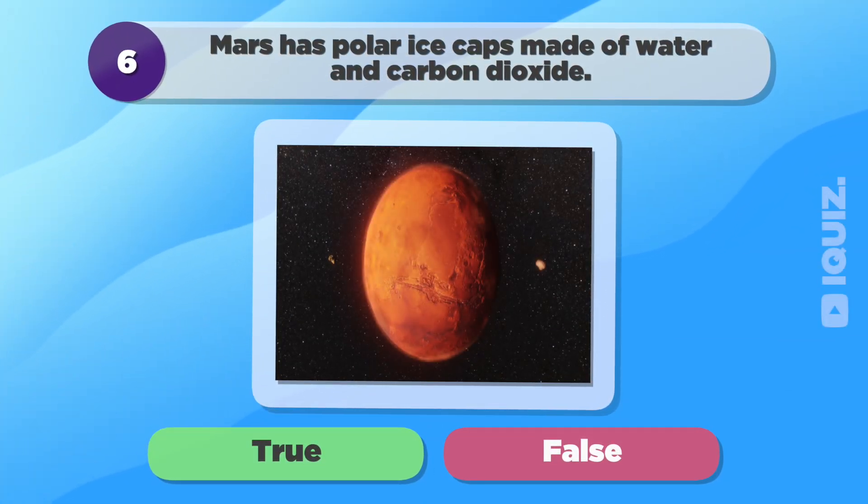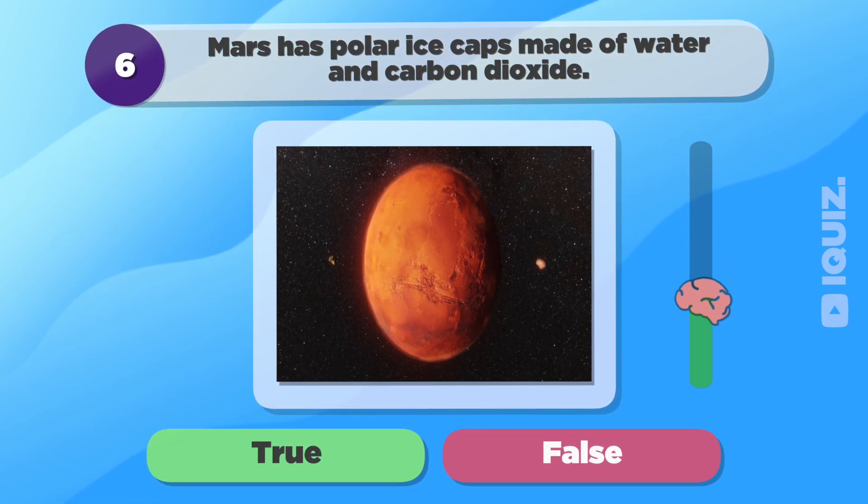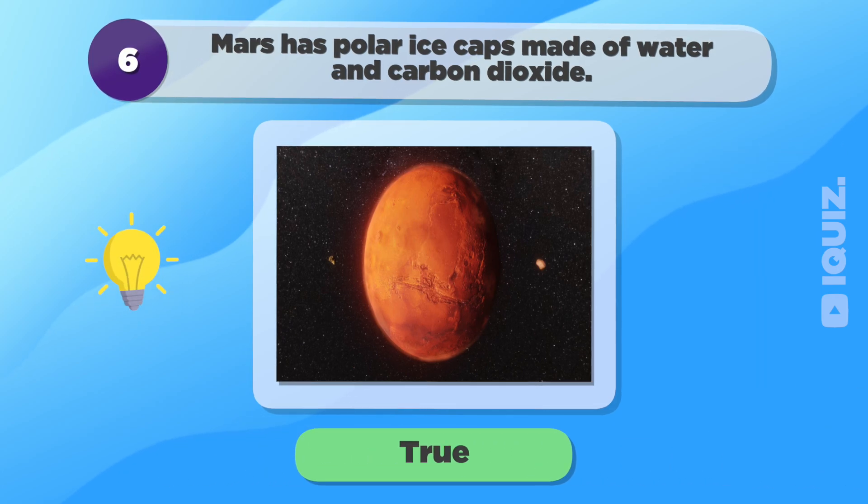Mars has polar ice caps made of water and carbon dioxide. True.